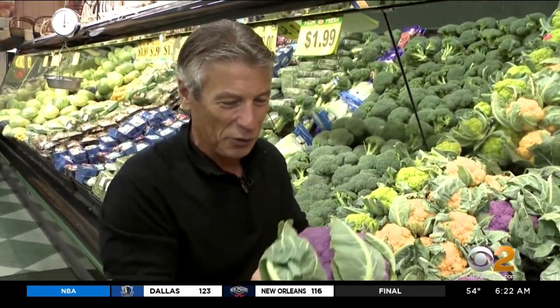Loaded with nutritional value. I'm Tony Cantilla, your Fresh Grocer. Always remember to eat fresh and stay healthy.